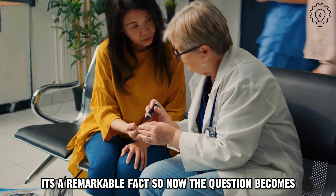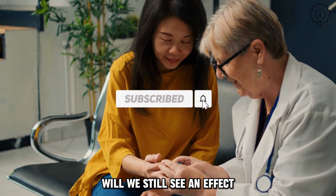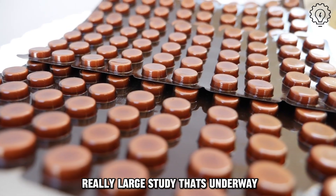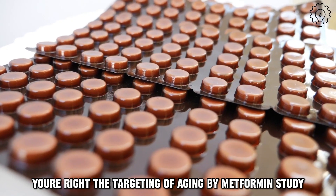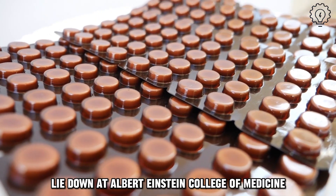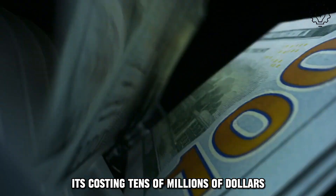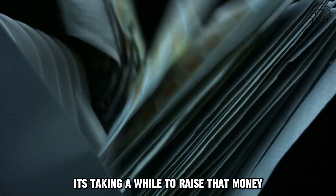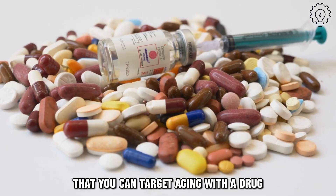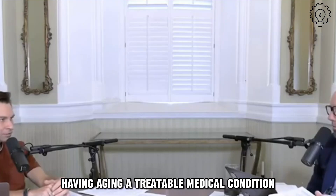Now the question becomes: take the type 2 diabetes part of the equation out — will we still see an effect? That is something being investigated in the TAME study — the Targeting Aging with Metformin study — run by Nir Barzilai down at Albert Einstein College of Medicine. This is a very large study over many different institutes and hospitals, costing tens of millions of dollars. The ultimate goal is to show the American FDA that you can target aging with a drug and slow it down, with aging becoming a treatable medical condition.